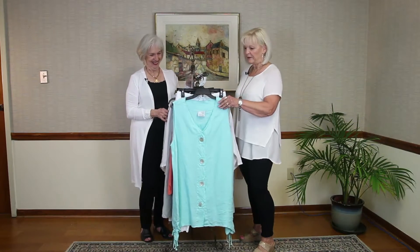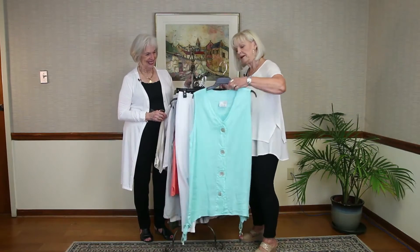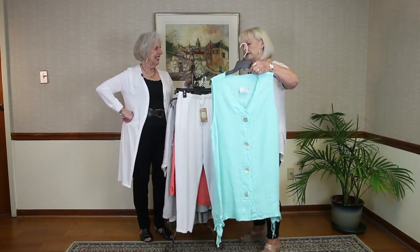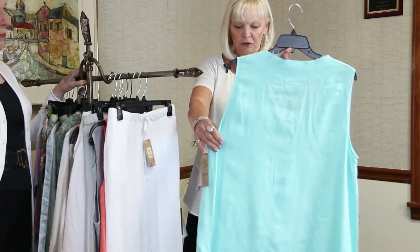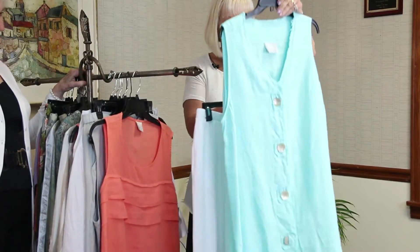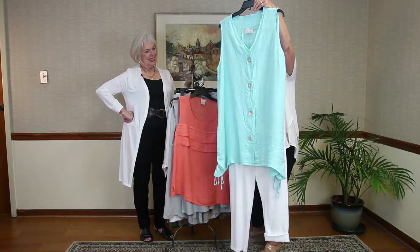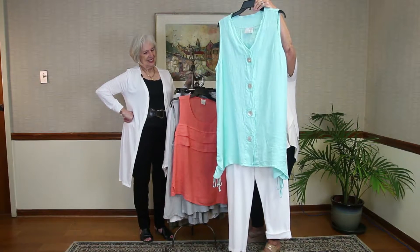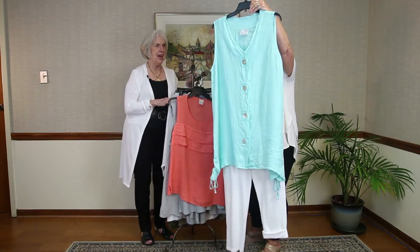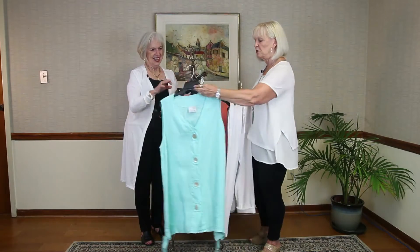I brought some linens from the store — some really pretty summer pieces. This is more of a tunic than a dress, but on me it probably could be a dress — I'm so short. It's a pretty color, really like a sorbet color. You could put that over a pair of white pants for a casual look. You wear it as a dress or tunic, whichever — it just depends on your height.